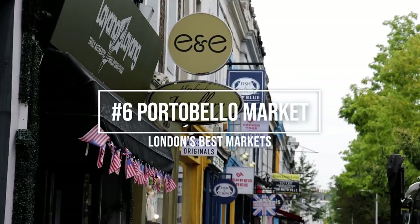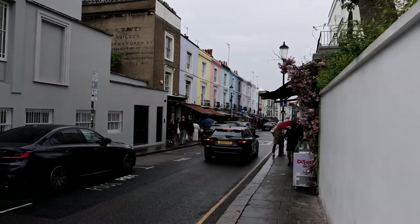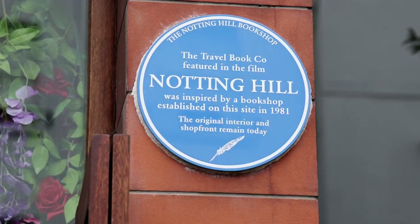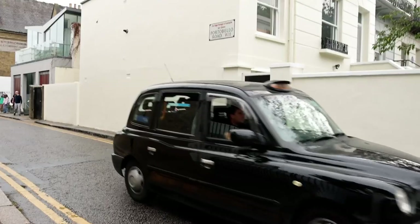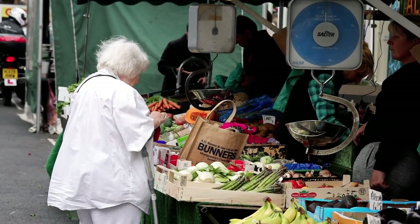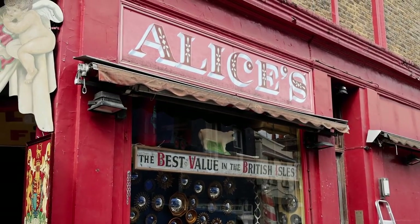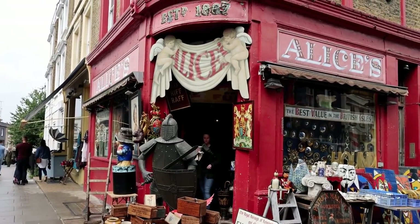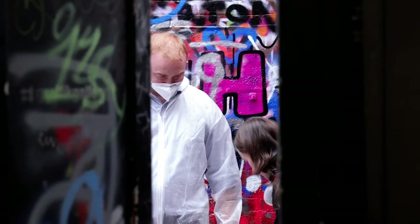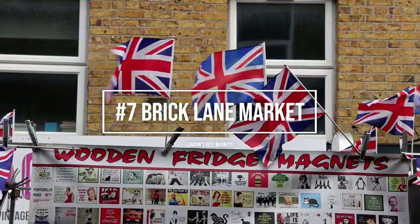Portobello Market is another must-visit London market. Located in the swanky neighbourhood of Notting Hill, this market is easily recognisable with its colourful houses and being the film set for the movie Notting Hill. The market itself is located on Portobello Road and is divided into various sections. In the antique section be sure to head towards Alice's, a unique store filled with all sorts of bric-a-brac. Another cool experience at Portobello Market is taking a graffiti class at the Graphic Gallery.